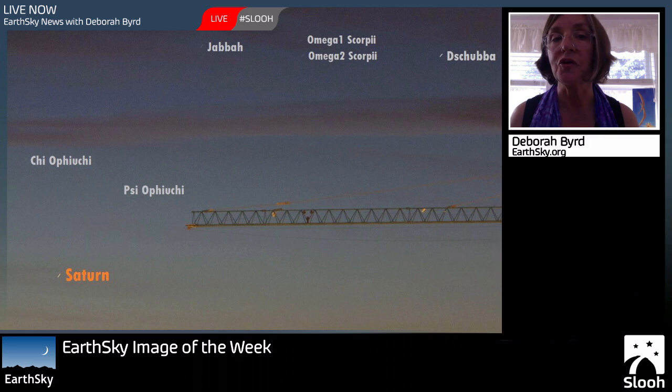If you'd like to submit your image to earthsky.org, you can come and hit the Submit Images button on any page at our website. Thank you, Jose. Thanks for joining me today. This is Deborah Bird.